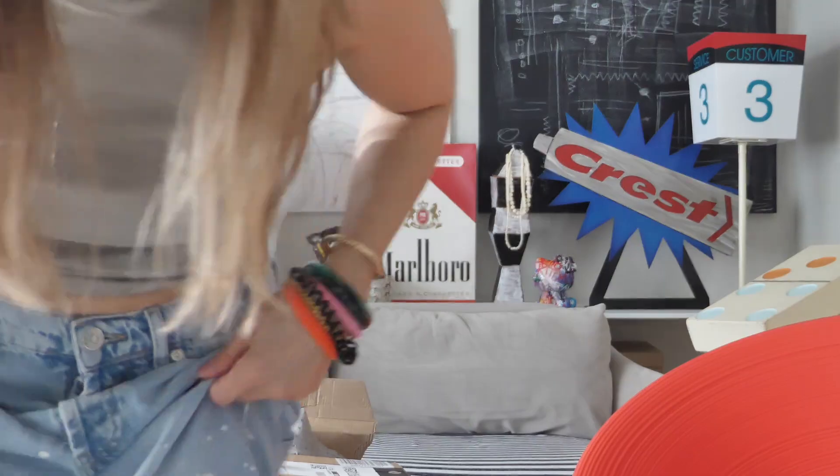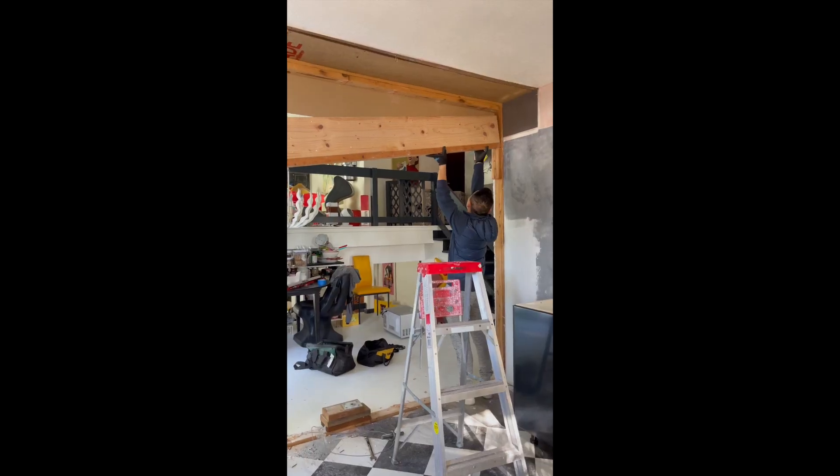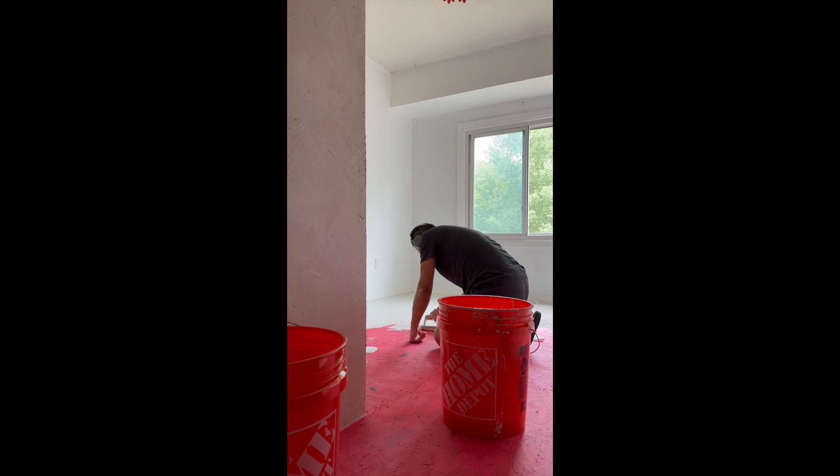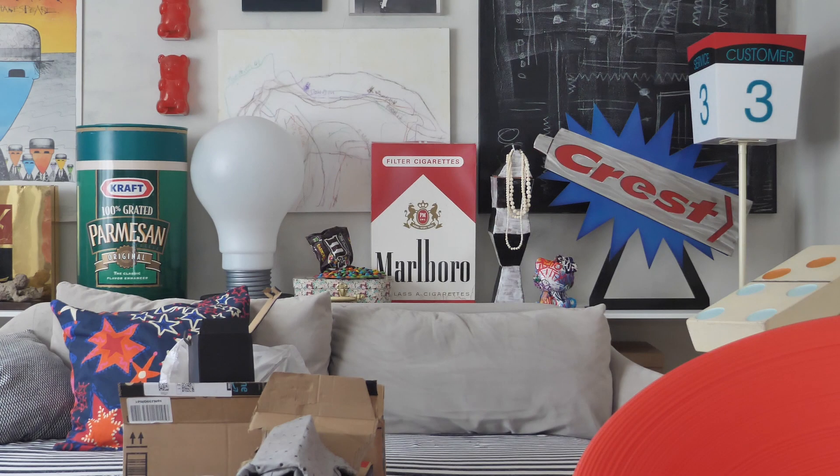Since we moved here I always wonder, why do I need two living rooms? For the longest time I'm always thinking about this — turning this space into a work area. Why do you need two living rooms? That is the big question. But then we got distracted. So this is what we're gonna do today — we're gonna flip this entire room.